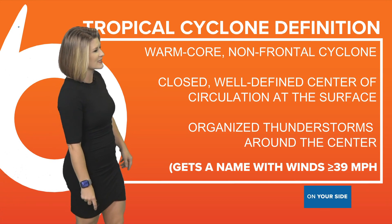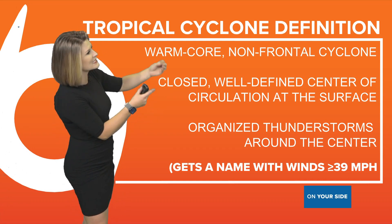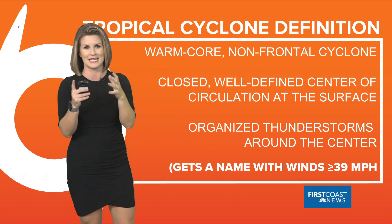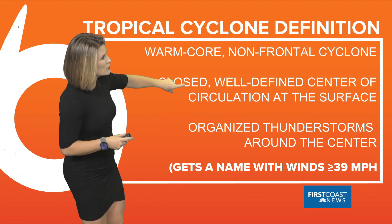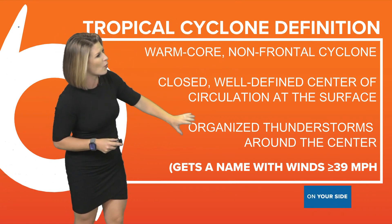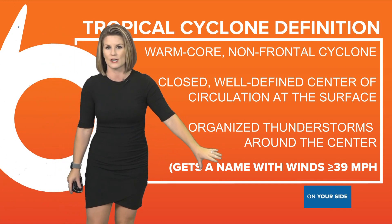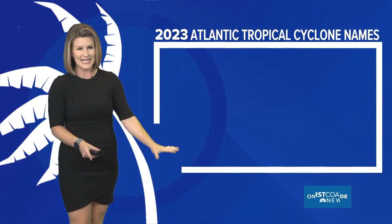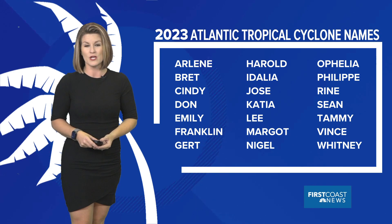What do we actually need for something to be called a tropical cyclone? First of all, a tropical system has to be a warm core nonfrontal cyclone — a synoptic scale system on its own churning with a closed, well-defined center of circulation. That's the cyclone part of it: organized thunderstorms around the center. It gets a name with winds that are greater than or equal to 39 miles per hour.